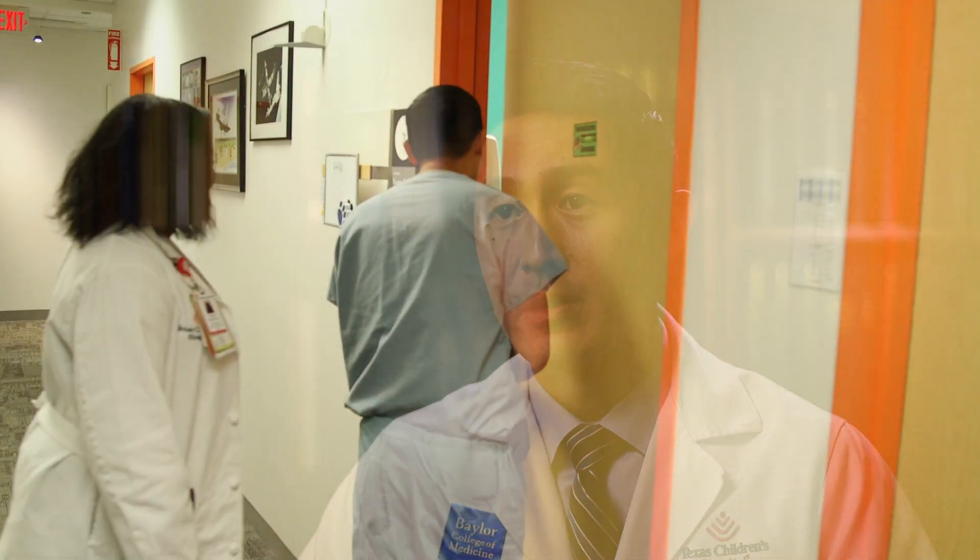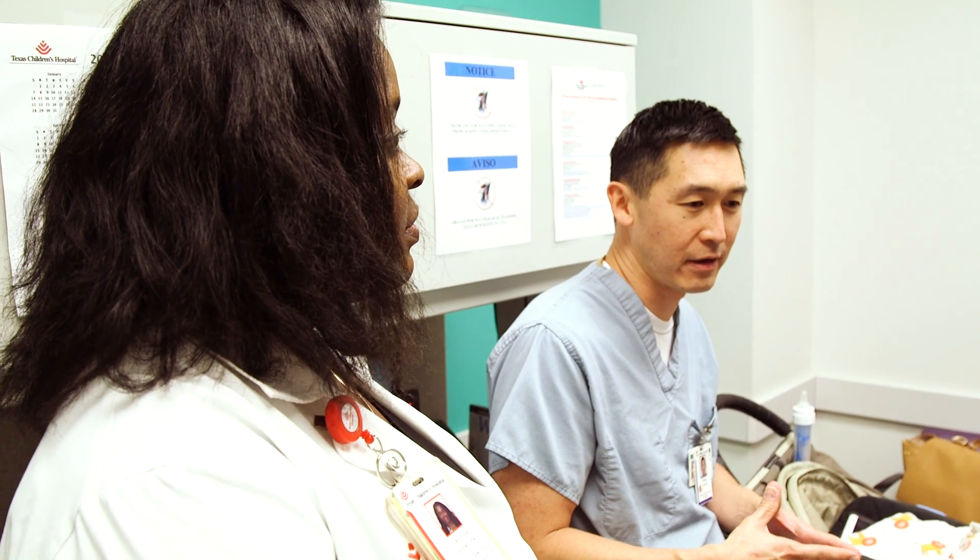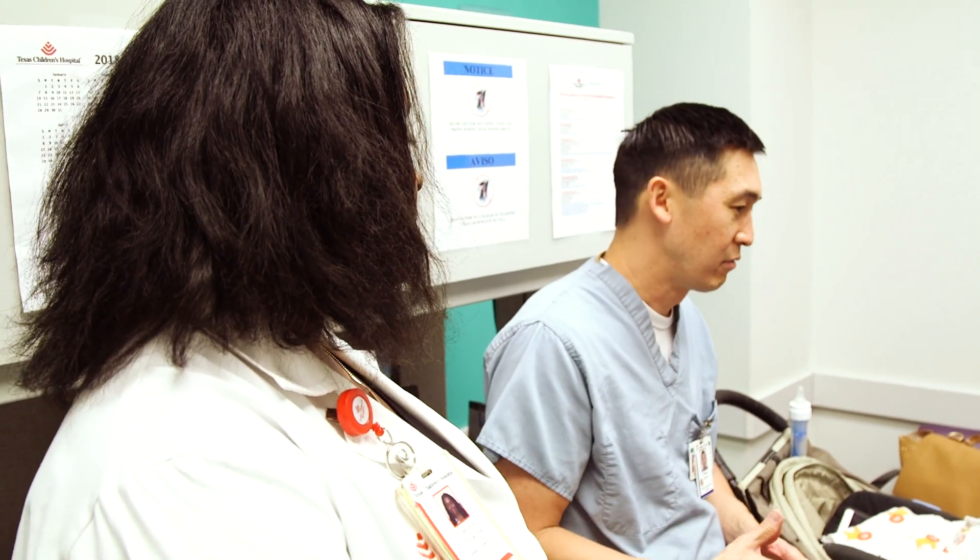The colorectal and pelvic health program comprises four different specialties within the hospital. We have pediatric surgery, pediatric urology, pediatric and adolescent gynecology, as well as gastroenterology.